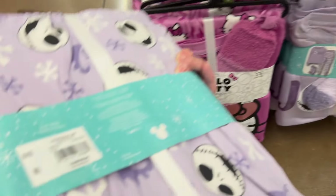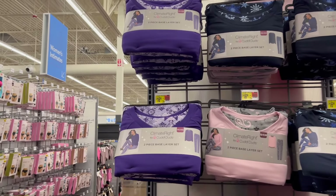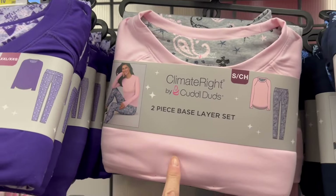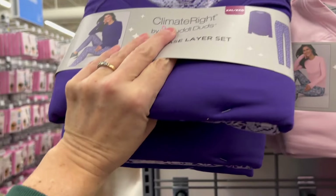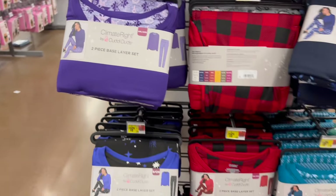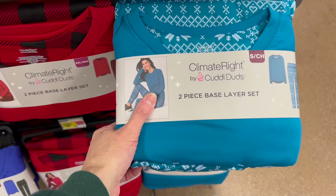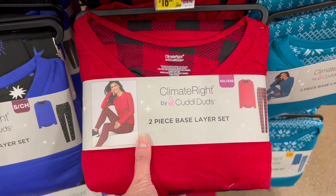Let's take a look at Nightmare Before Christmas. We have even more for just $16.96 by Cuddle Duds. We have the purple option, the black with the snowflakes, the gray and pink. They feel really, really nice — super fluffy and soft. Definitely give them a feel next time you're in Walmart. We have the black and blue, the turquoise. These are two-piece base layer sets. We have the red and black.